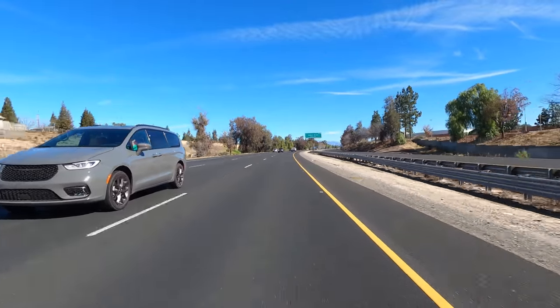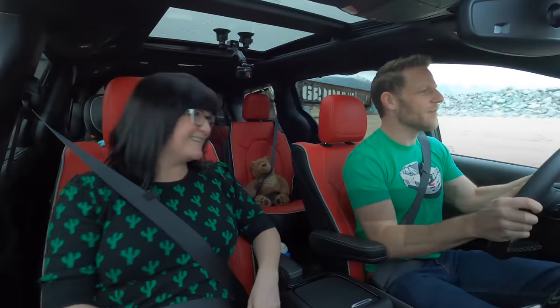We're driving a 2021 Chrysler Pacifica All-Wheel Drive. Coming up, we're going to put that all-wheel drive system to good use — although I kind of am right now. But first, information explosion.